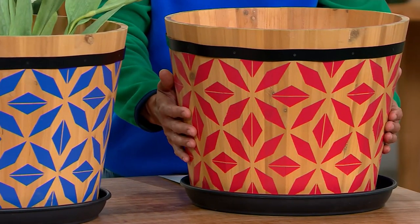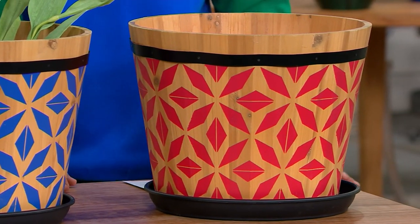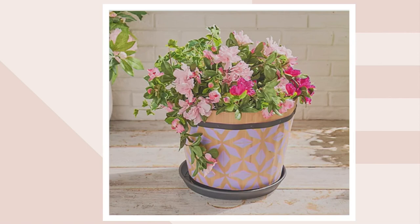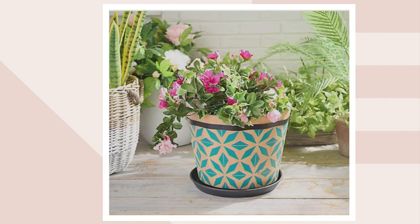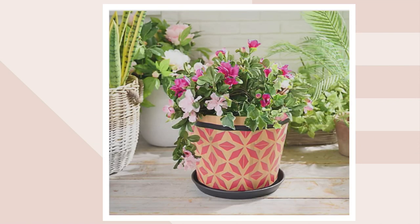This one is your poppy red. We also have it in periwinkle, orchid pink, peacock teal, and that poppy red.